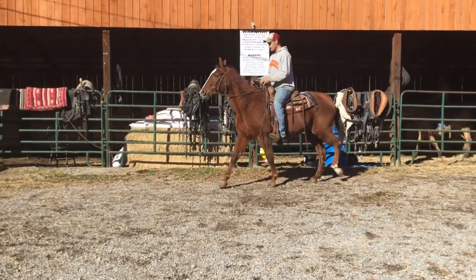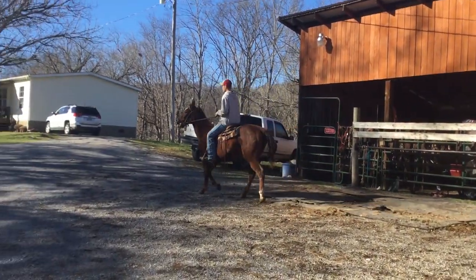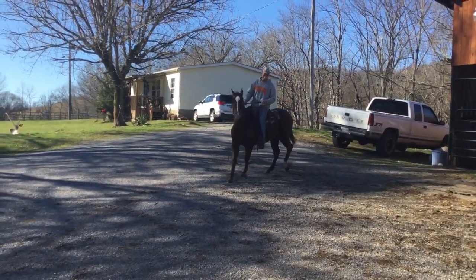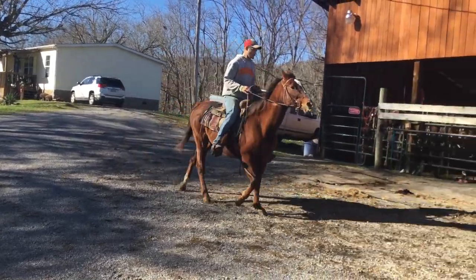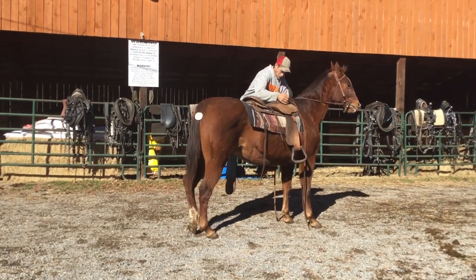Let her trot back and forth a little bit. Probably 15 hands tall, 16 or 17 years old. That's good. Stop her and jerk that saddle off. But really, really broke now.